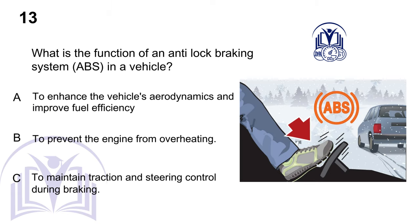What is the function of an anti-lock braking system, ABS, in a vehicle? A. To enhance the vehicle's aerodynamics and improve fuel efficiency. B. To prevent the engine from overheating. C. To maintain traction and steering control during braking.